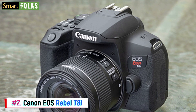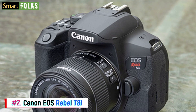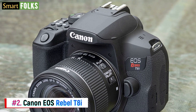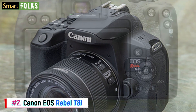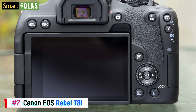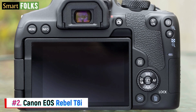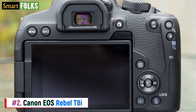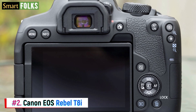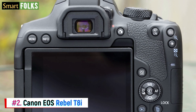With its 24.1 MP APS-C CMOS sensor and DIGIC 8 processor, the T8i — also known as the Canon EOS 850D — produces detailed photos with true color. You won't miss a moment of the action thanks to its 7 frames per second continuous shooting and 45-point all-cross-type AF system. In well-lit conditions, the autofocus is quick, and eye recognition autofocus allows for accurate tracking.